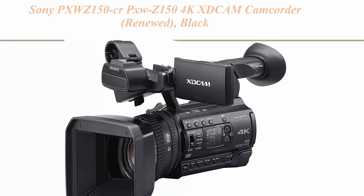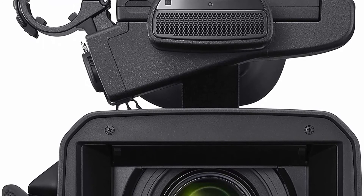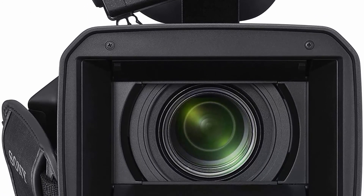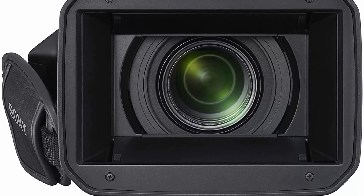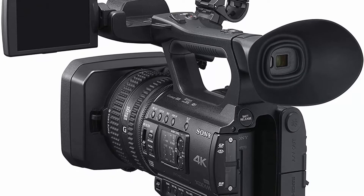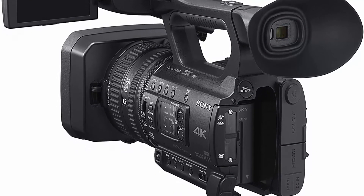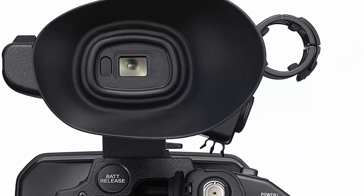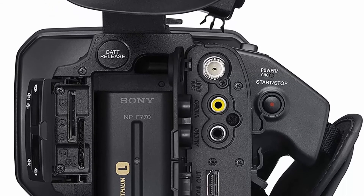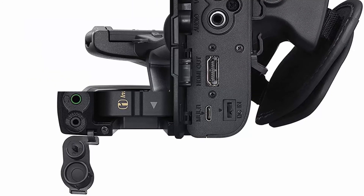Top 8: Sony PXWZ150 4K XDCAM Camcorder (Renewed), Black. World's first 1.0-inch type stacked XMRS imaging sensor. Flexible 4K and full HD recordings. XAVC Long GOP at 100Mbps. HFR for 120fps super slow motion. Continuous clear image zoom — 24x for HD, 18x for 4K. Wi-Fi and NFC networking capabilities for high mobility. 3.5-inch type 1,550K LCD panel for high-resolution monitoring. Compact and lightweight body. Dual media slots for recording flexibility. Built-in ND filter. Wide choice of connections: 3G-SDI, HDMI, multi micro USB, professional audio XLR terminals, remote and composite RCA, multi-interface MI shoe — shoot to connect and control Sony's wireless mic systems or external light (sold separately).